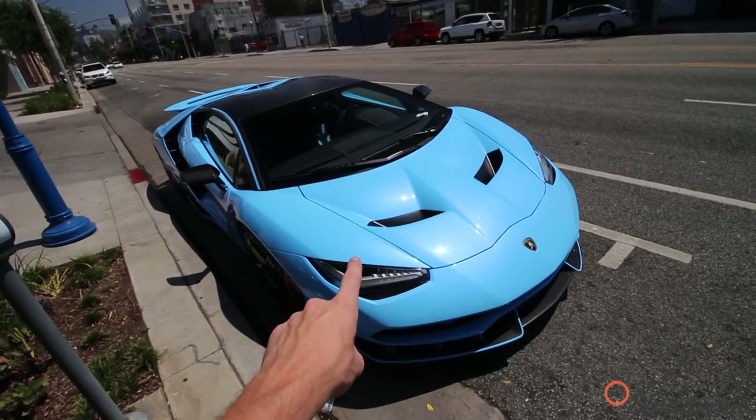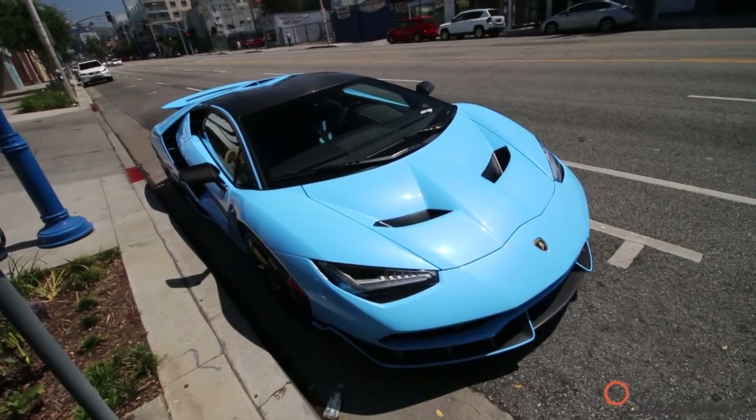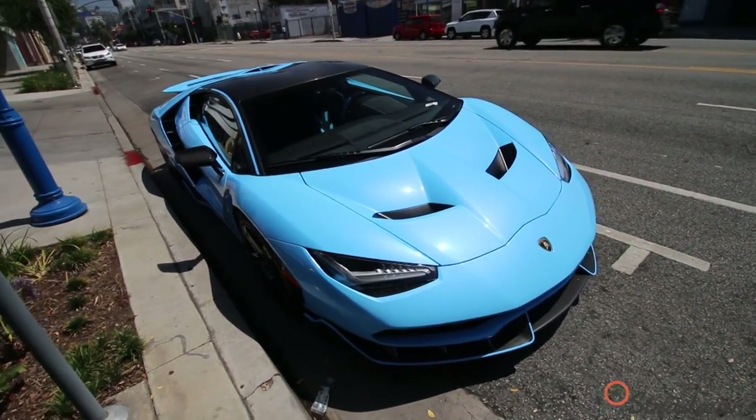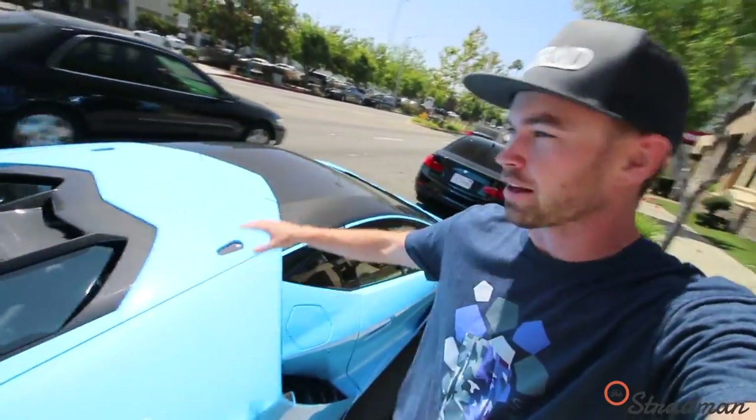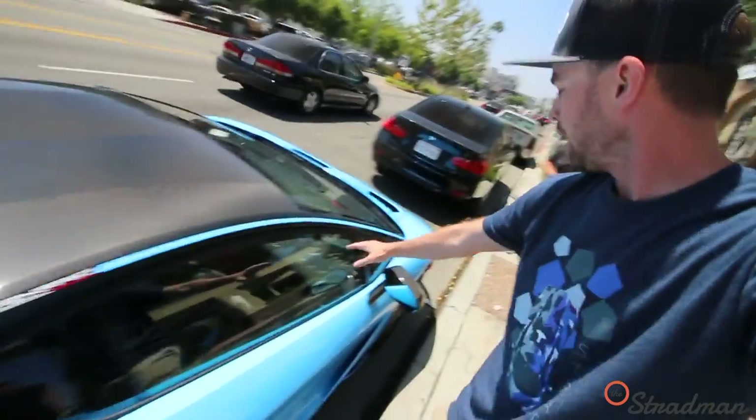What do you guys think? Do you like this Centenario more, or Dan's — the full exposed carbon Centenario? My friend Dan's Centenario was $2.5 million because it had the full exposed carbon body, which is a $250,000 option. This one has the exposed carbon hardtop, the mirrors, as well as the engine cover — that's a $25,000 option — so this one runs for around $2.3 million.